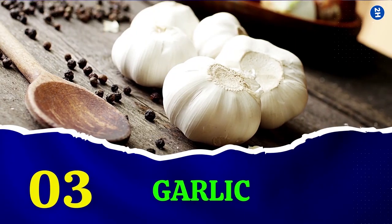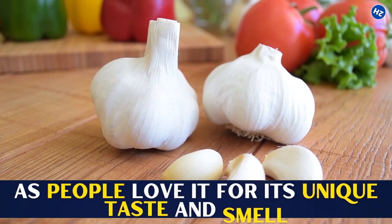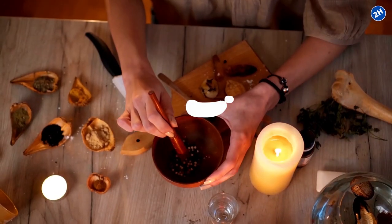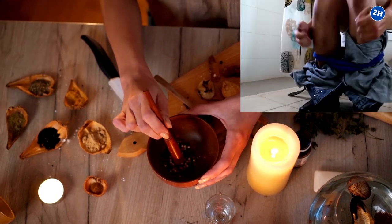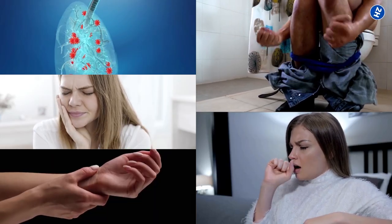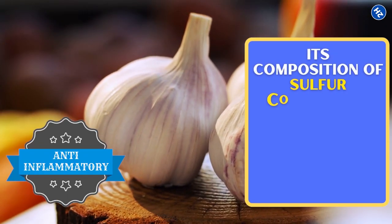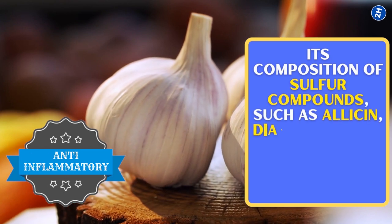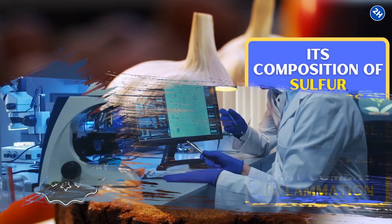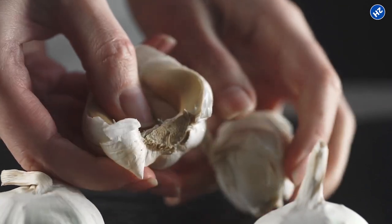3. Garlic. No dish is complete without garlic, as people love it for its unique taste and smell. More than being an essential ingredient in food, garlic has been used in traditional medicine to treat constipation, cough, infection, toothache, and arthritis. Garlic has anti-inflammatory properties due to its composition of sulfur compounds such as allicin, di-allyl disulfide, and S-allyl cysteine that combat inflammation. Studies suggest that aged garlic is more effective in reducing inflammation in the body.